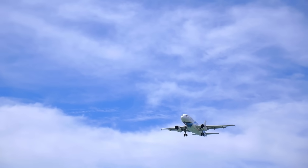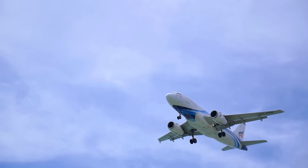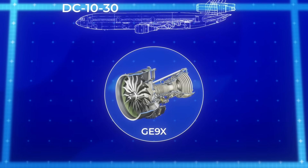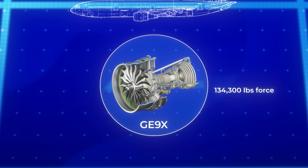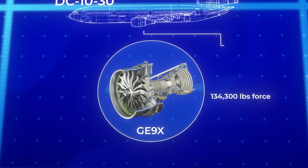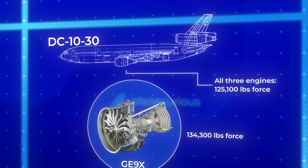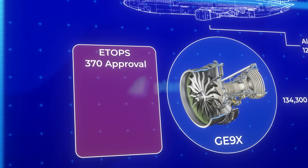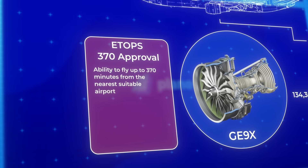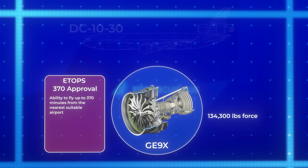It's not that three engines are bad, as one veteran pilot put it — it's that two engines got so much better. A single modern GE9X engine produces more thrust, 134,300 pound-force, than all three engines on a DC-10-30 combined, approximately 125,100 pound-force. That's not incremental improvement, it's a revolution. As ETOPS ratings extended further, eventually reaching 370 minutes, twin-engine aircraft could fly anywhere on the planet, rendering the trijet concept obsolete.